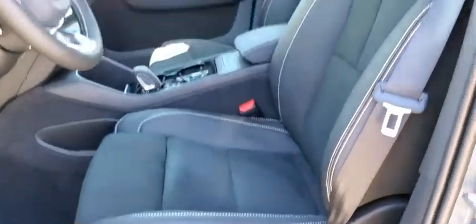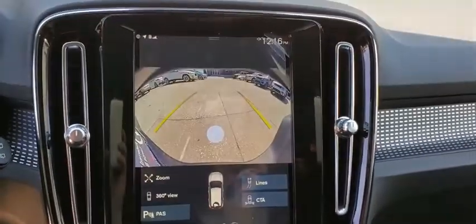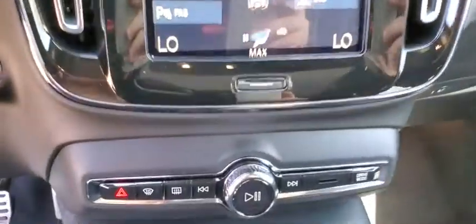Leather-wrapped steering wheel, adjustable steering wheel, power steering, floor mats, auto-dimming rear-view mirror, aluminum wheels, keyless start. Wouldn't you look great in this vehicle? Stop in today and see for yourself.